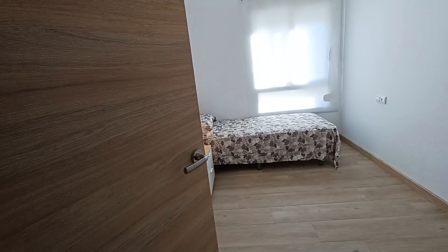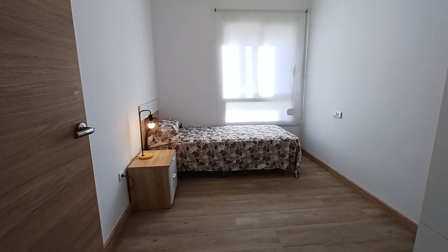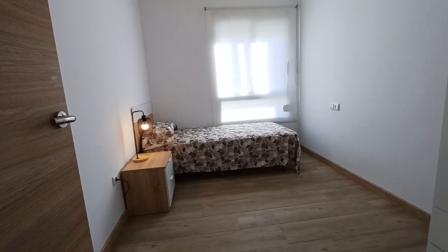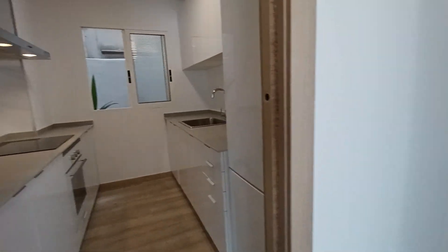Let me show you — this is the first bedroom. It's an 85 square meter apartment with three bedrooms, facing east, which is why we have this sun coming in right now.